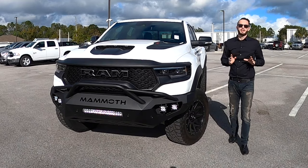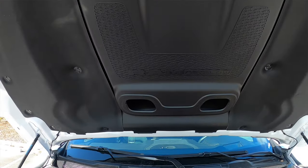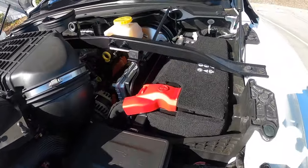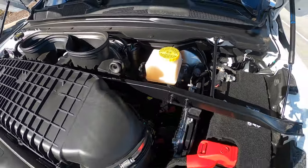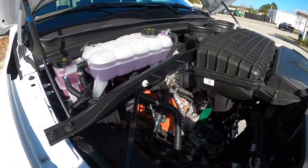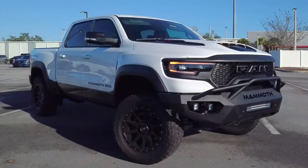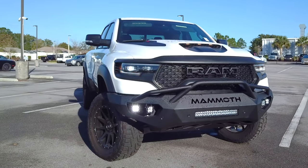The TRX Hennessy Mammoth 900 has a ton of modifications including a ported supercharged snout, supercharged drive pulley and drive hub assembly upgraded with overdrive crank dampers, HPE TCM collaboration upgrade, upgraded crank damper pin assembly with thermostat, upgraded spark plugs, high flow injectors, high flow filtration system, and a crankcase ventilation system.